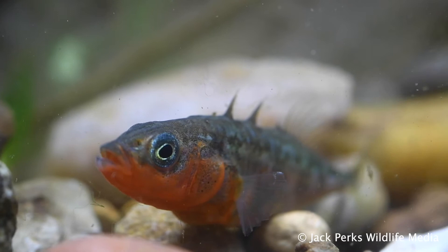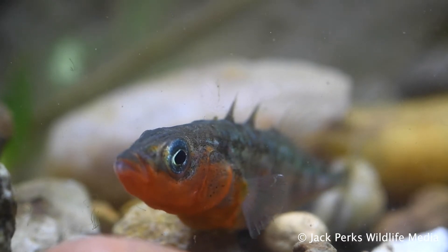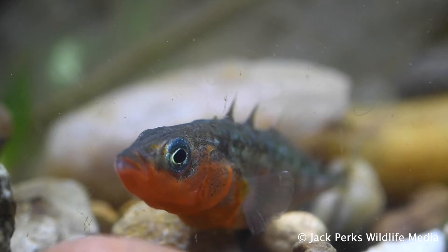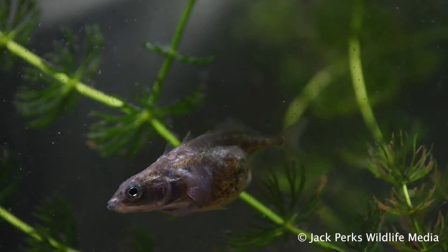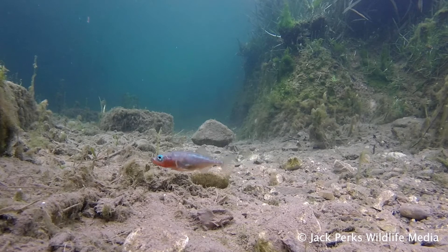Despite the name, it can have anywhere from zero to four spines on its back. It has large eyes suited to its predatory nature and changes colour depending on whether it's the breeding season, usually in the spring. Males develop a deep red throat for attracting a mate, with blue and green hints.